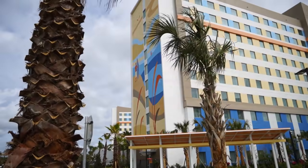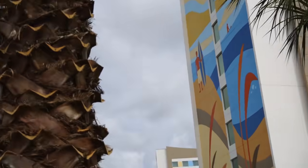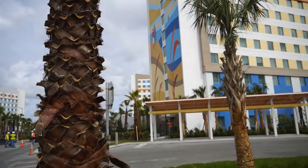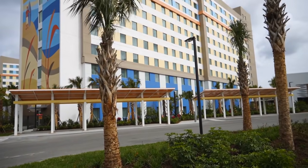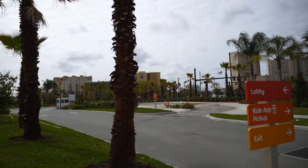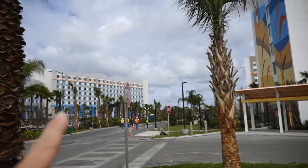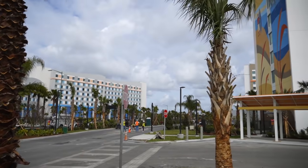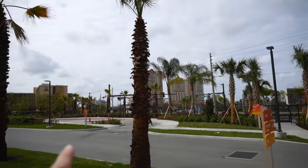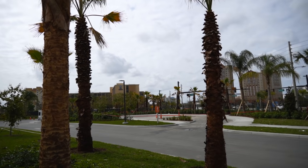I also wanted to show you this little mural on the outside — this is the Dockside mural. From where we're standing, you can see the Surfside mural too, and you can see how they're a little bit different. These little overhangs are where the resort shuttles will pick you up to take you over to Universal Orlando Resort. Just behind me is where you'd go to pick up an Uber, Lyft, or any other rideshare. This is Universal Boulevard — if you continue, it leads to Universal Orlando Resort, and if you turn left and head down Universal Boulevard, it takes you to the area that will eventually become Universal's Epic Universe.